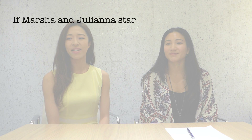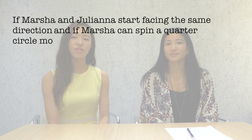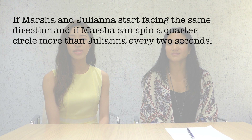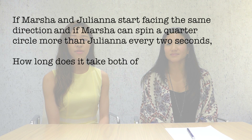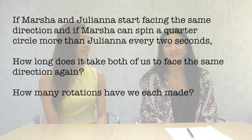So let's start with a question. If Marsha and Juliana start facing the same direction, and if Marsha can spin a quarter circle more than Juliana every two seconds, how long does it take all of us to face the same direction again? And how many rotations have we each made?